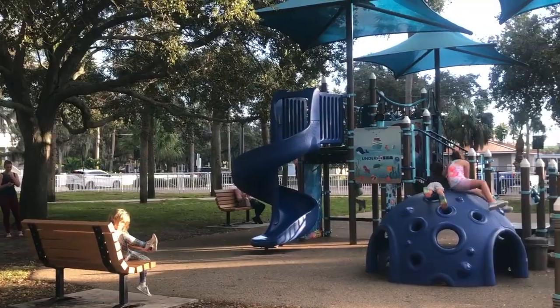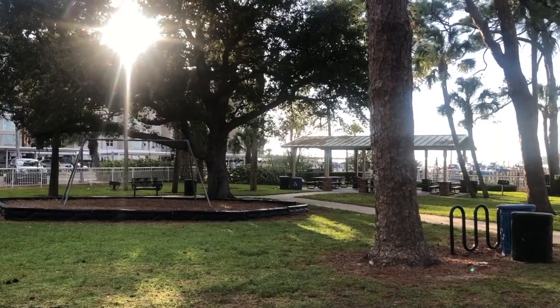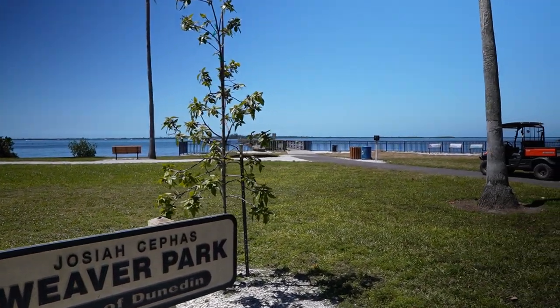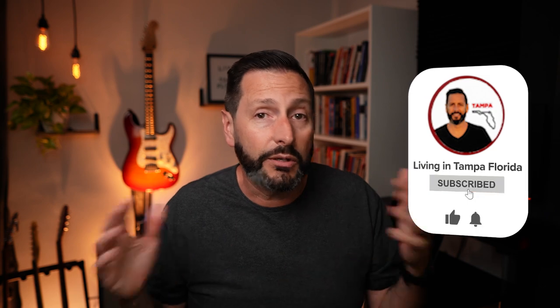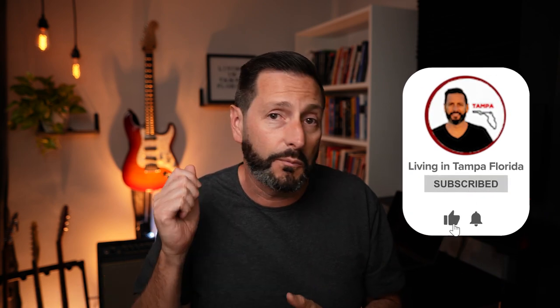Another great park is Edgewater Park, right downtown at the end of Main Street at the marina. And then the one that is near and dear to my heart is Weaver Park. I'm going to take you there and share it with you. But first, if you're getting any value out of today's video, please hit that like button, click that little bell, and hit the subscribe button so new videos come right to your inbox.